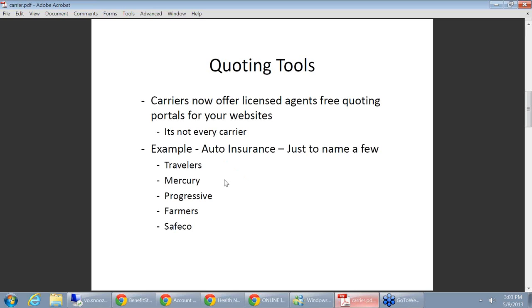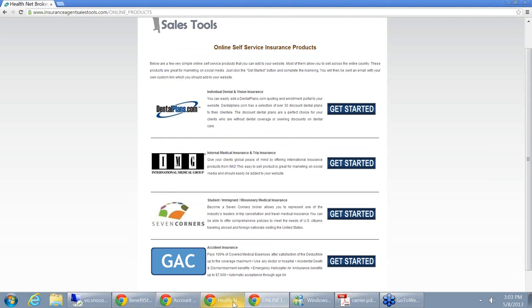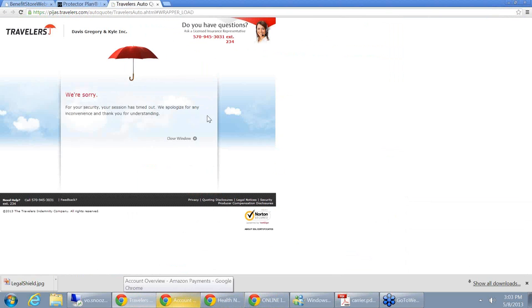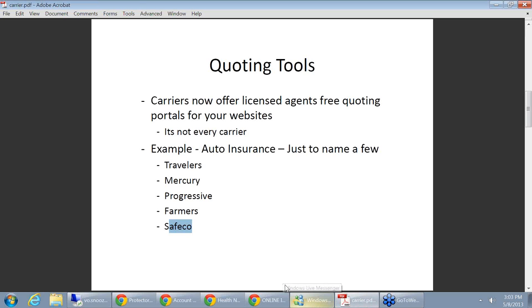Just to give you an example from an auto insurance standpoint: Travelers, Mercury, Progressive, Farmers, Safeco — they all now offer portals for brokers to put on their websites. I pulled one up. Here's an example of Travelers — it actually timed me out. But Travelers absolutely offers a custom portal for brokers that they can put on their sites, where the consumer can quote their auto insurance products.